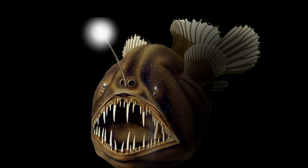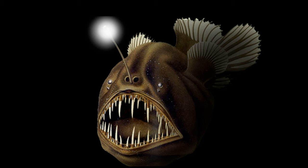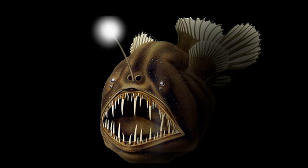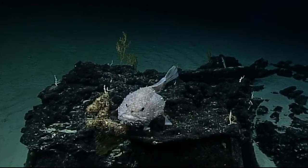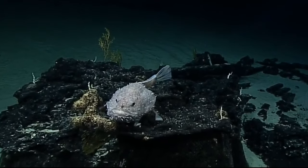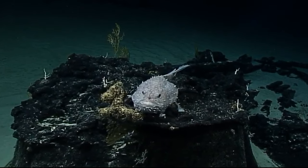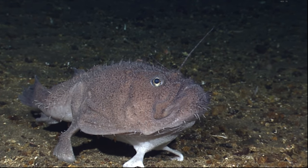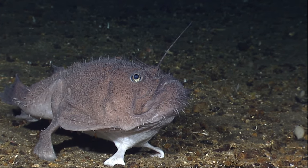Until only the reproductive organs remain functional. At this point, the female anglerfish is able to fertilize her own eggs. A female can carry 6 or more males on her body. In all other vertebrate species, such a fusion of tissues would trigger a significant immune response, because an animal's immune system attacks cells it recognizes as foreign.